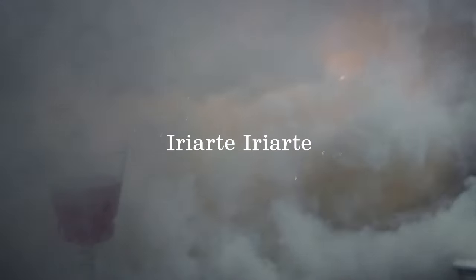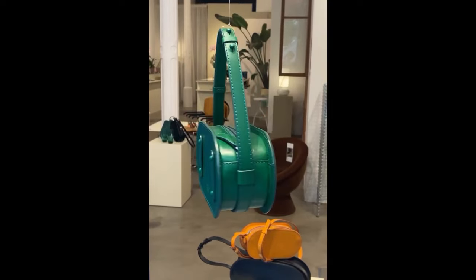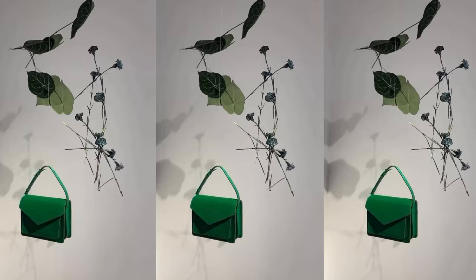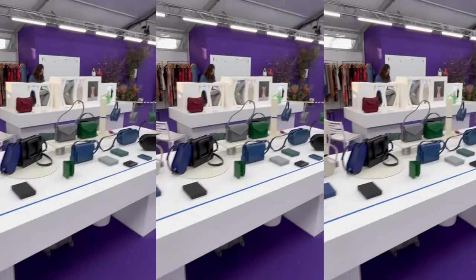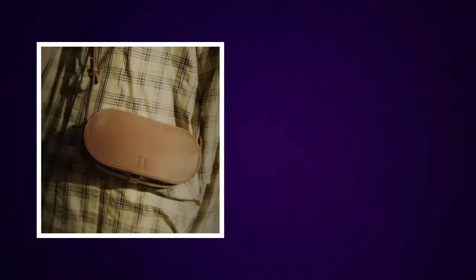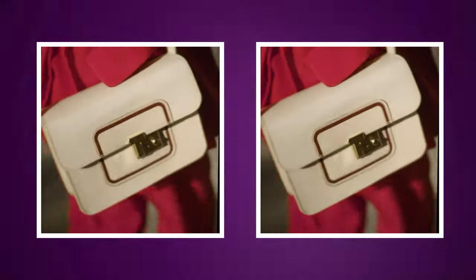First, we should talk about Iriarte Iriarte. I hear people talk about this brand here and there, but never at the amount it deserves. Iriarte Iriarte has a very modern and youthful design to it. I feel like it's one of the best brands for students — none of your books would fit into these designs, but they are the perfect choice to have on the weekends when having a chill afternoon with friends.